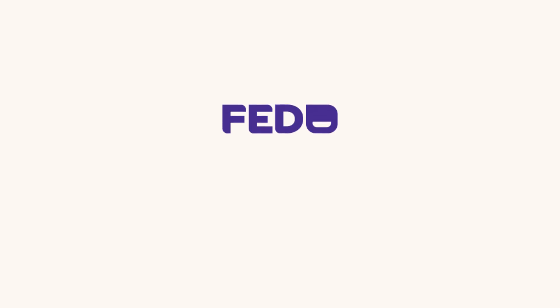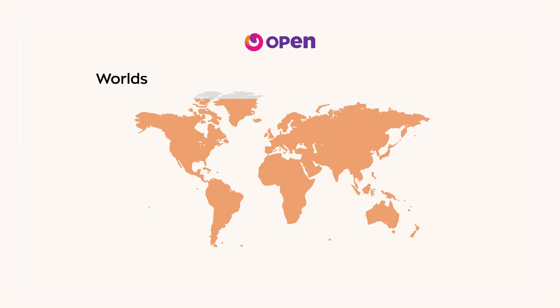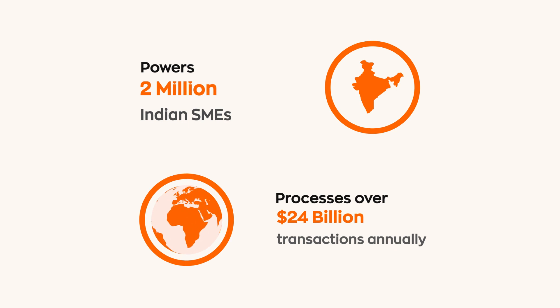That is how we are helping FedO, an insurtech startup, to build India's first ever health savings account that will solve for the current healthcare spend solutions which are completely unorganized. Switch is also the platform that powers Open Money, which helps over 2 million Indian SMEs and processes over 24 billion USD transactions annually.